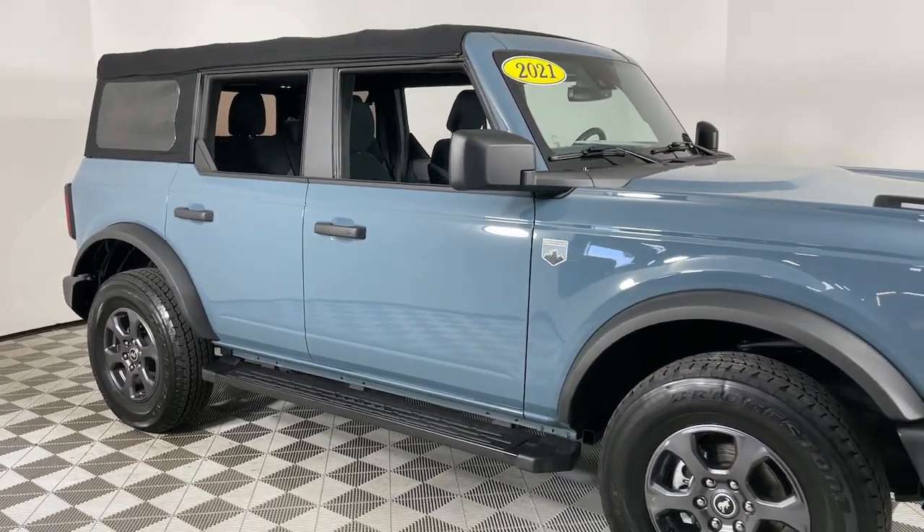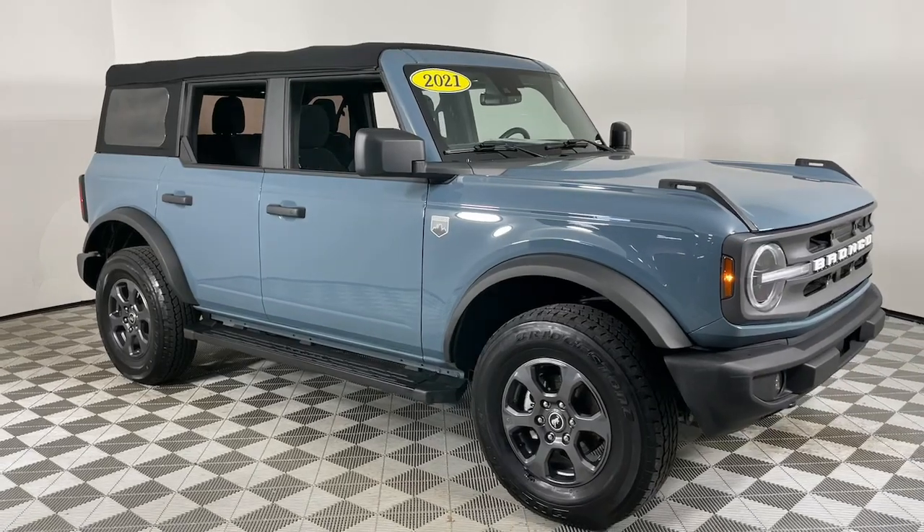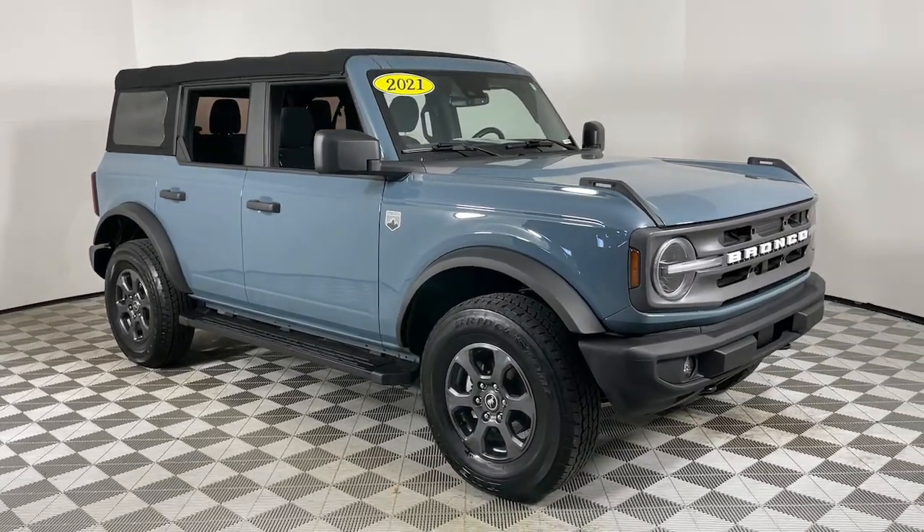Don't let adventure pass you by. Get into this remarkable Bronco. Our team will give you an outstanding test drive experience.